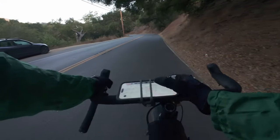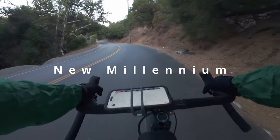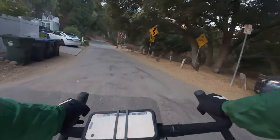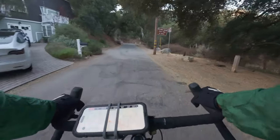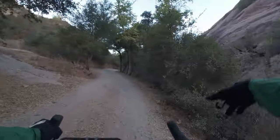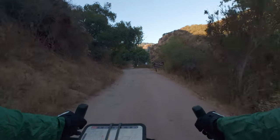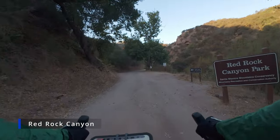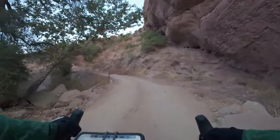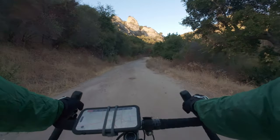Starting up Old Topanga Canyon Road and I go into Red Rock Canyon — get to start off the morning with a nice mellow climb up a road. It's good because it's freaking cold. Red Rock Canyon State Park, 0.6 miles. This is why they call it Red Rock Canyon — we've got some reddish rocks. Red Rock Canyon Park, Santa Monica Mountains Conservancy. Red rocks indeed. Actually, those aren't red rocks, those are gray rocks — I'm gypped.